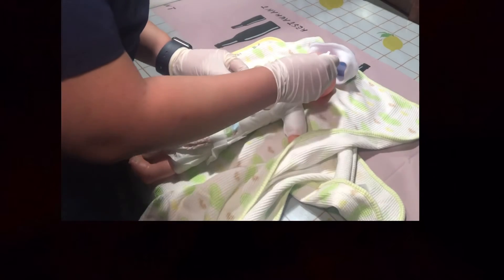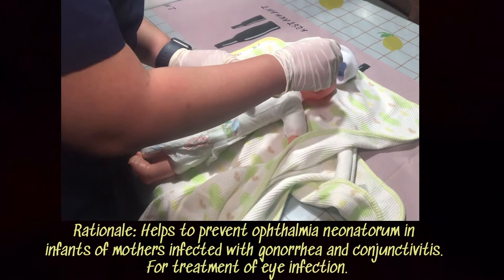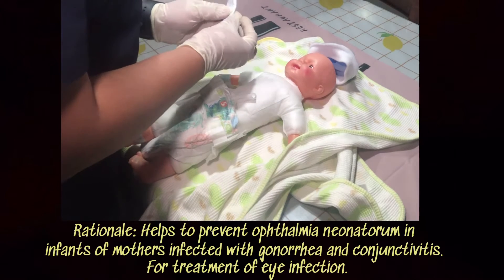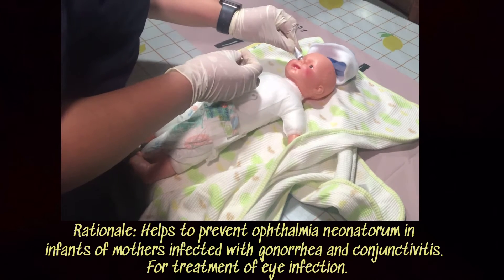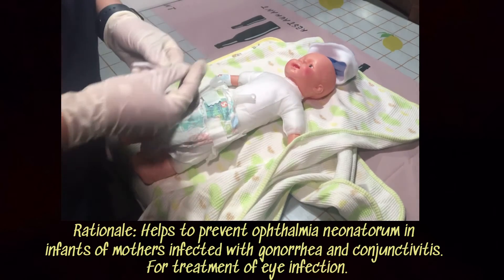Erythromycin ophthalmic ointment is given to the newborn and is applied from the inner canthus of the eye to the outer canthus. It is used to treat eye infection.